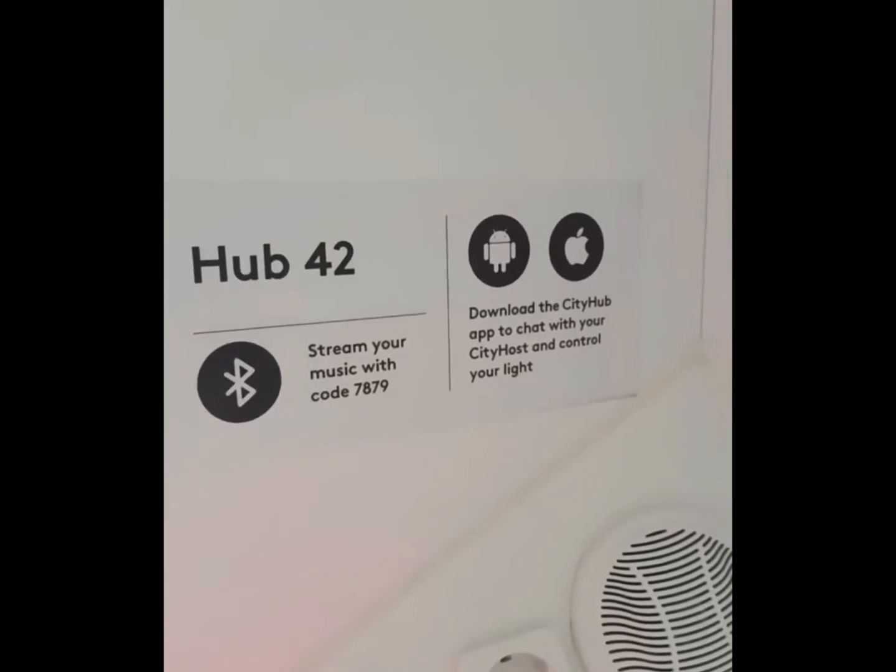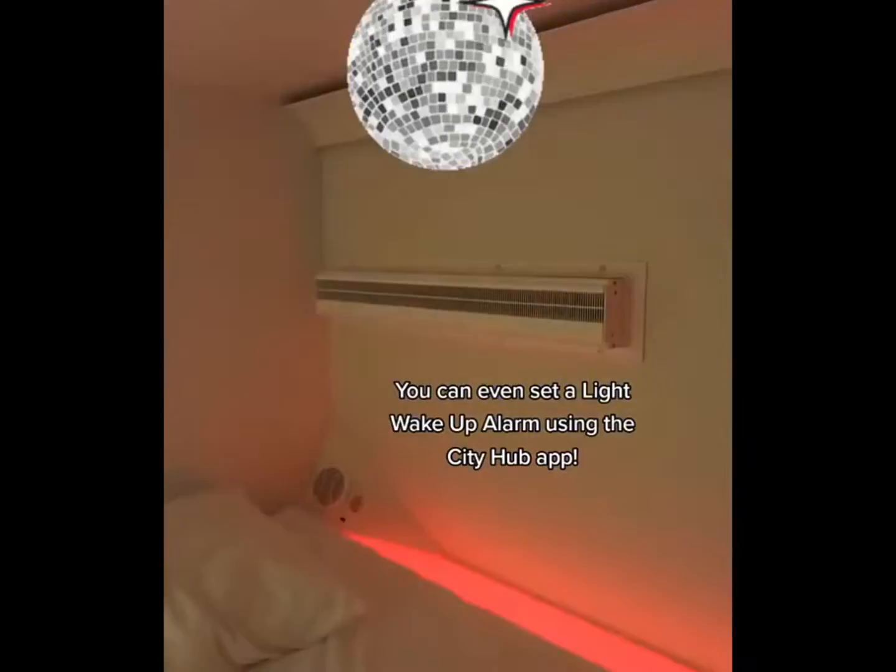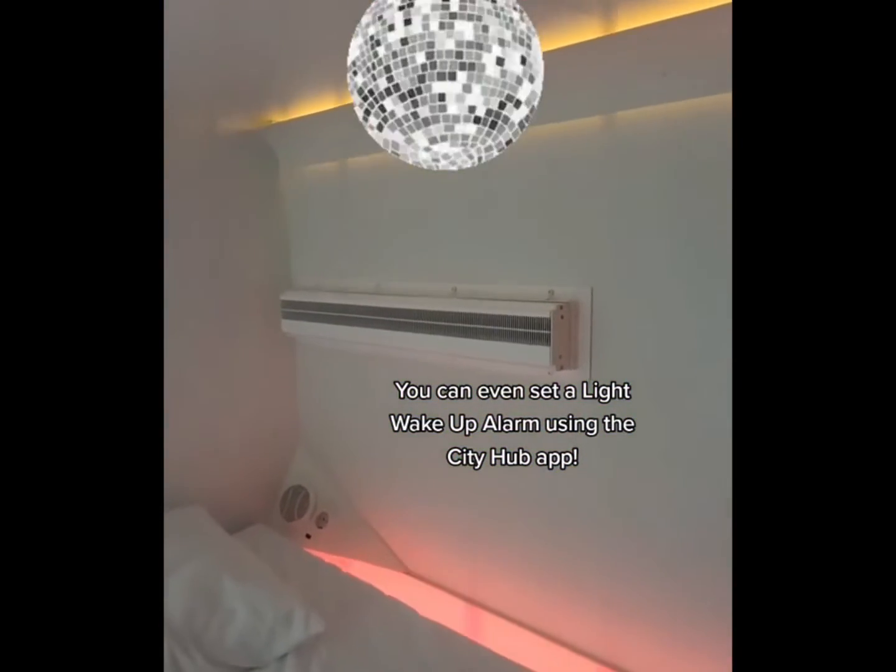You have these little vents that you can close if you'd like privacy or open them during the day. And one of the coolest things about the pods is you can control the music from inside as well as the lights. So this is a disco party, and you can choose literally any color.